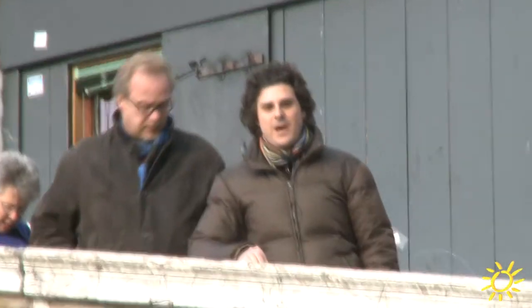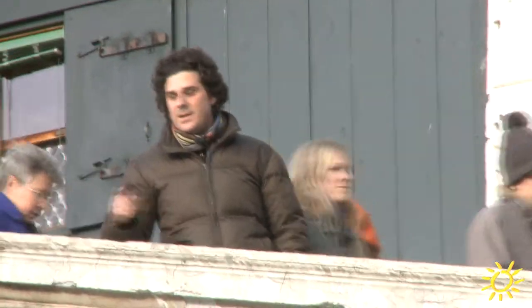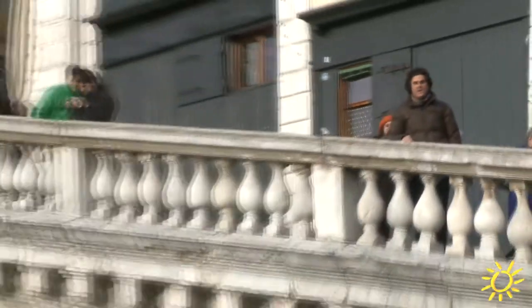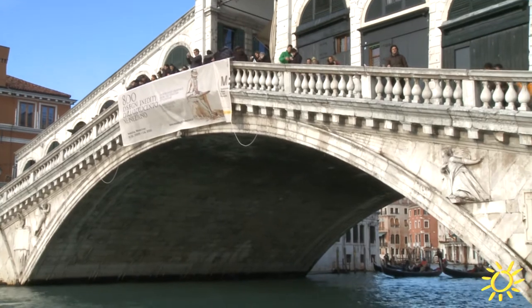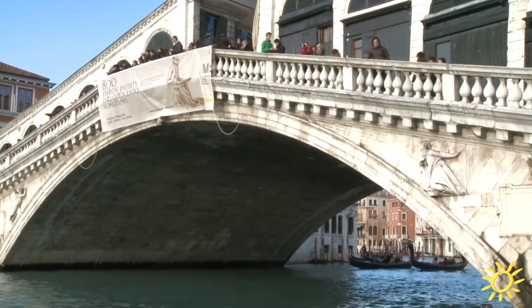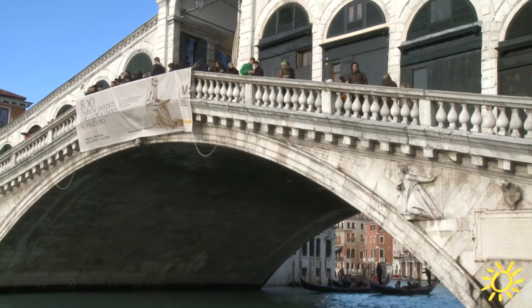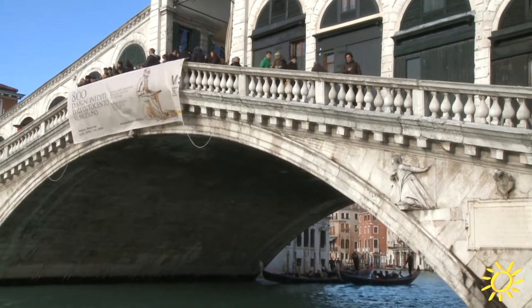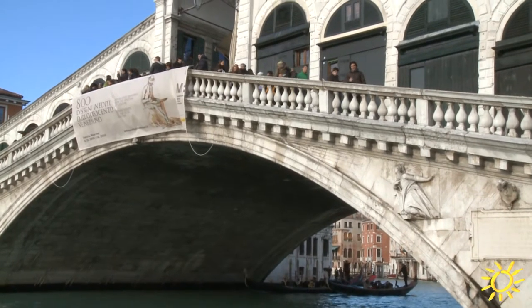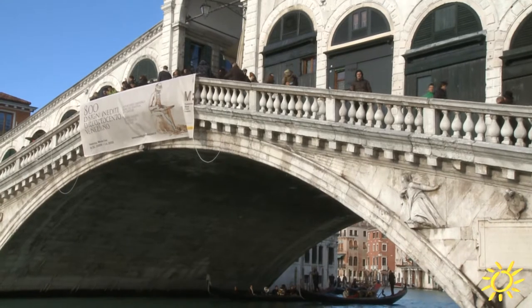The Ponte di Rialto is one of the most famous and elegant bridges that crosses the Grande Canal here in Venice. Originally this area was a marketplace and it has always been a place to cross the canal. In the beginning, when there was no bridge at all, the Venetians did the crossing by putting one boat after another — it was like a bridge of boats.